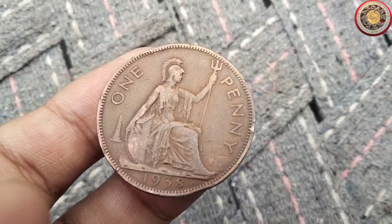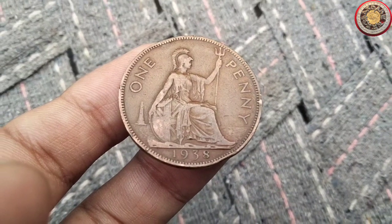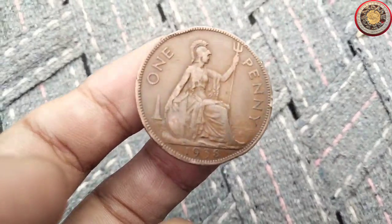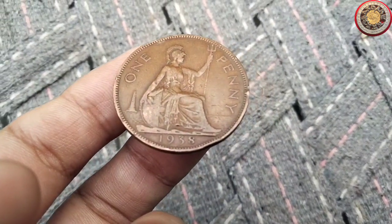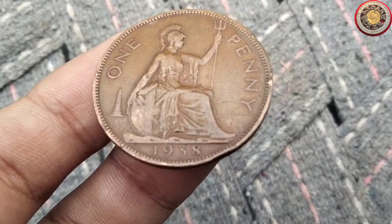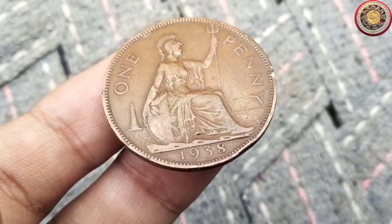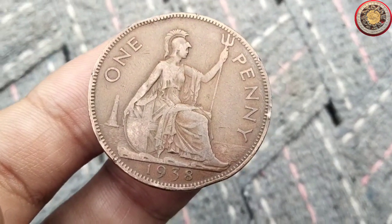The value of any coin is influenced by various factors, and rarity is certainly one of them. The 1938 penny holds a special place in the hearts of collectors due to its limited mintage. Only a few were produced due to the Great Depression's impact on the economy. When it comes to evaluating the coin's value, its condition plays a crucial role. A well-preserved coin with minimal wear and great visual appeal will fetch a higher price in the market.